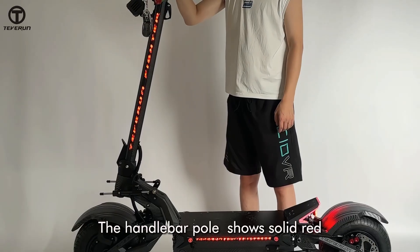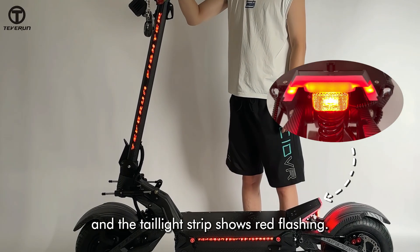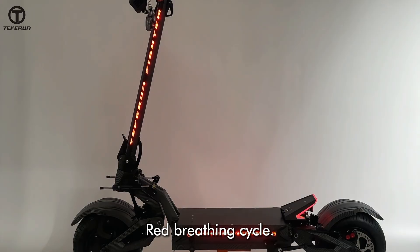Braking: the handlebar pole shows solid red and the taillight strip shows red flashing. Malfunction: red breathing cycle.